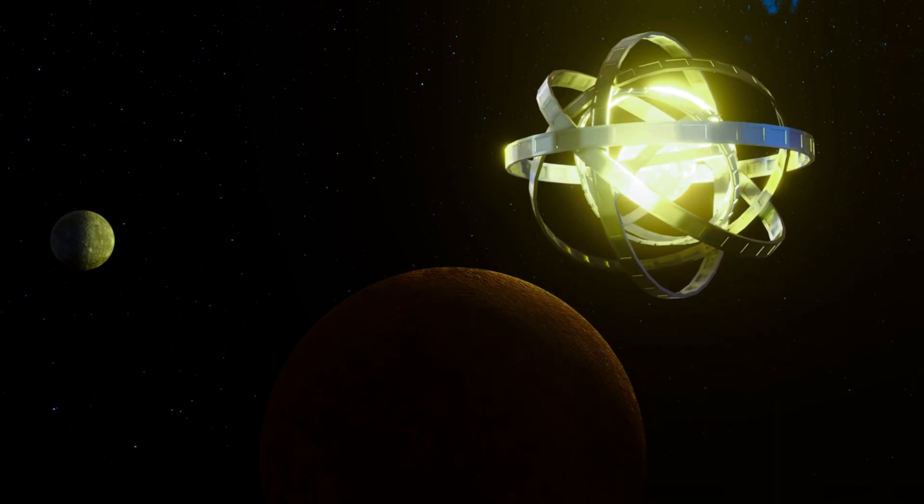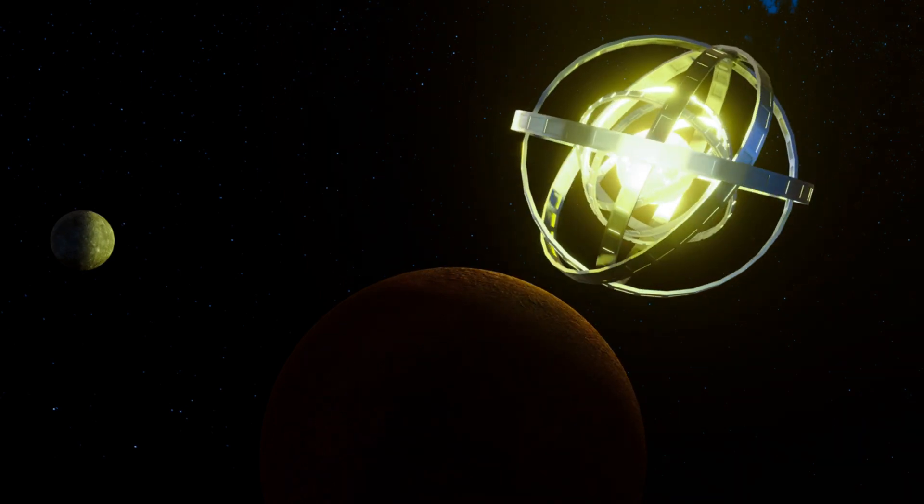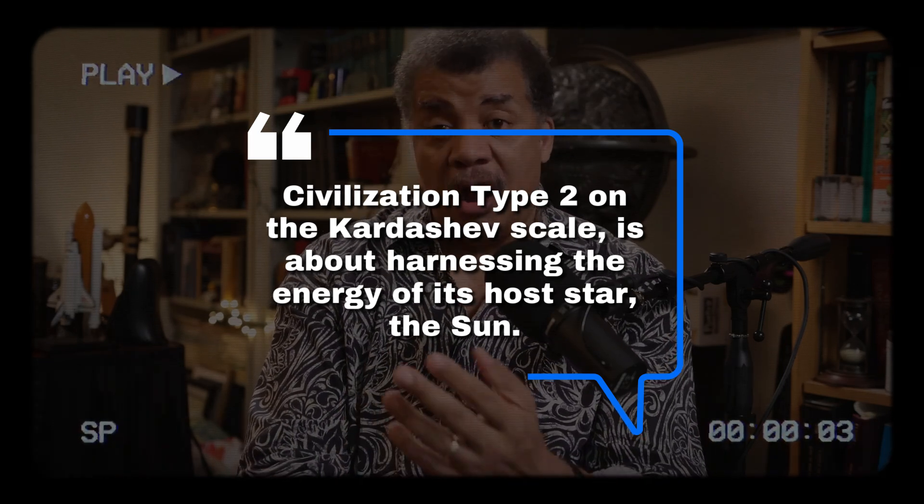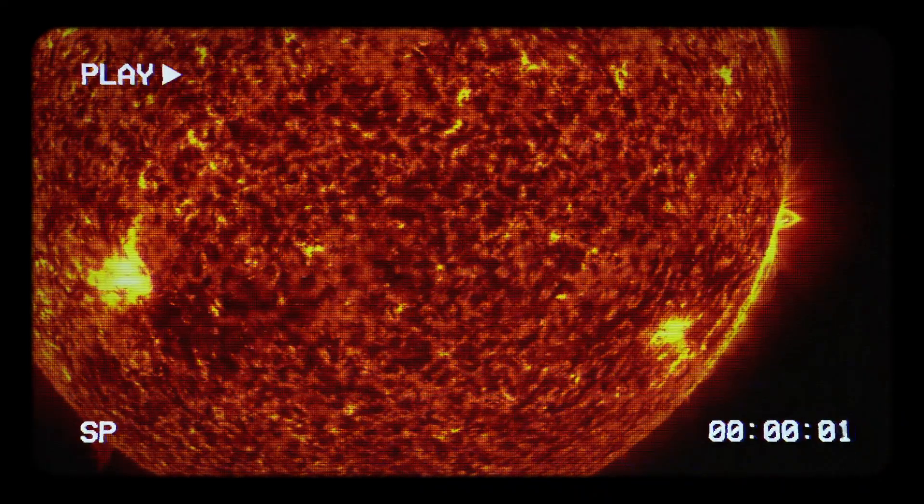So what does a Type 2 civilization look like? Imagine we had total control over the sun's energy. Right now we just set up a few solar panels here and there, tapping some of the energy of the sun — and only on a clear day, not at night. But the sun is emitting energy in every single direction in space. Imagine you could harness all of that energy — vastly more than is contained in the Earth. That would be a civilization of extraordinary power. Would they have warp drives, wormholes? Who knows.